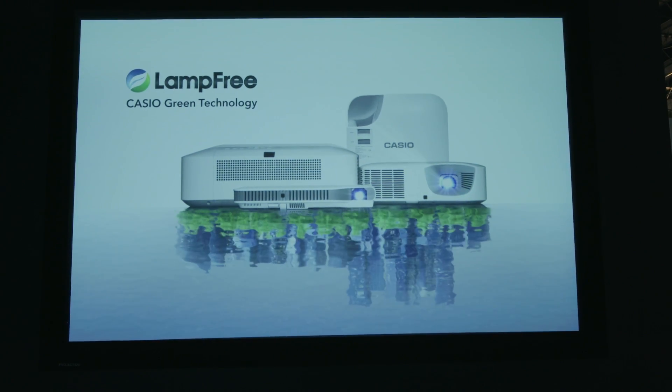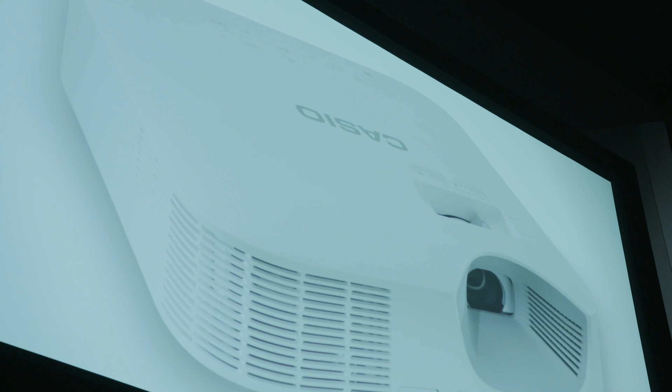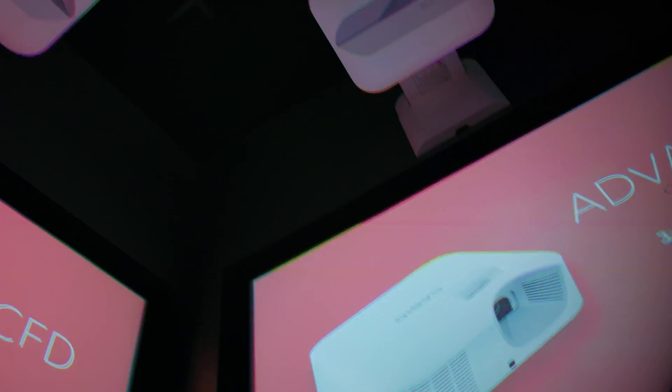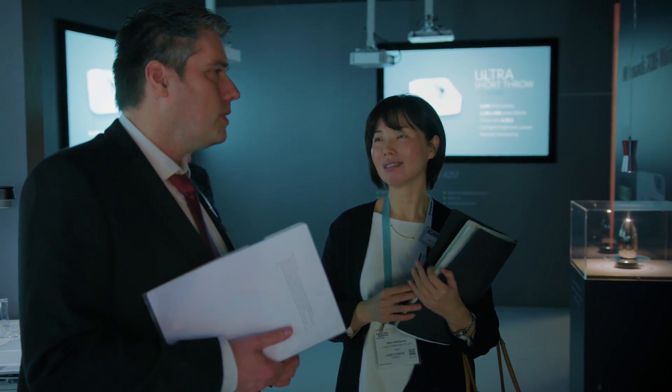This leads to a much more sustainable and eco-friendly product through factors such as low power consumption and a longer lifespan of 20,000 hours, ultimately resulting in an industry leading total cost of ownership. It also eliminates the need for maintenance, maintains brightness consistently through the lifetime, and there are no consumables to monitor or replace. All of our models come with a five year or 10,000 hour warranty, giving you complete peace of mind if you're switching to lamp-free for the first time.